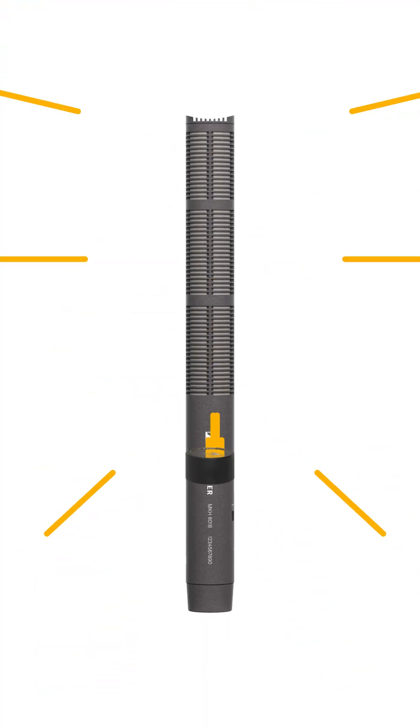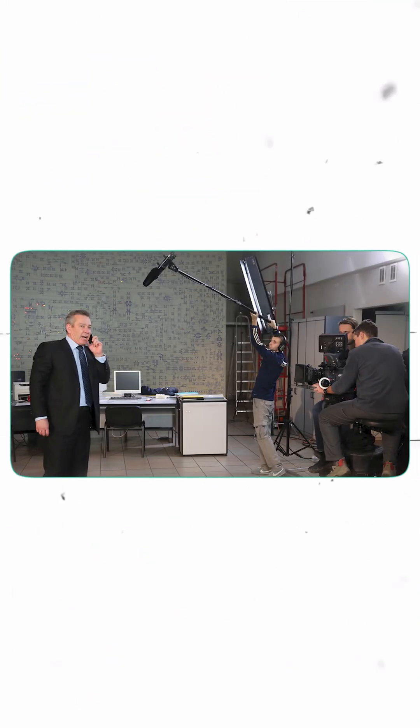Before reaching the microphone capsule, these sound waves coming through different paths interfere with one another and cancel each other out due to phase interference. As a result, by the time they reach the microphone capsule, their signal is significantly weakened. This allows the microphone to clearly capture the sound from the direction it's pointed at.